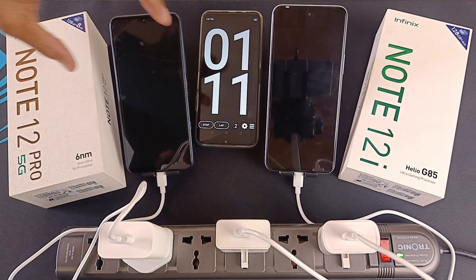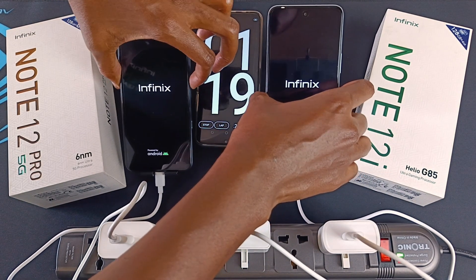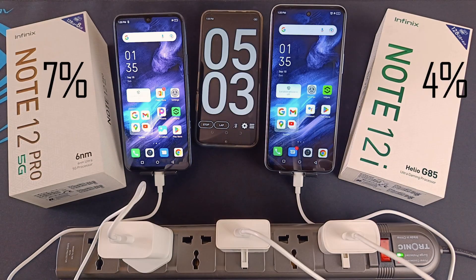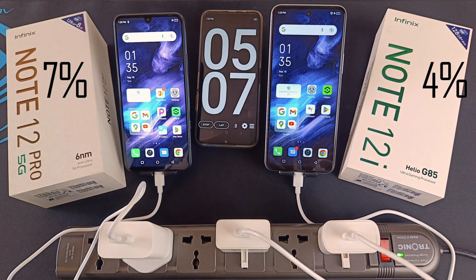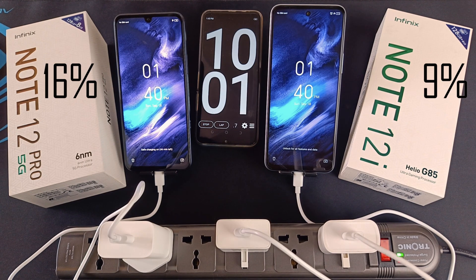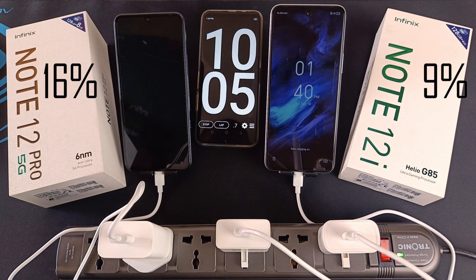After one minute it's time to turn on the devices. After 5 minutes we have 7% on the Pro 5G and 4% on the Note 12i. After 10 minutes we have 16% on the Pro 5G and 9% on the Note 12i.